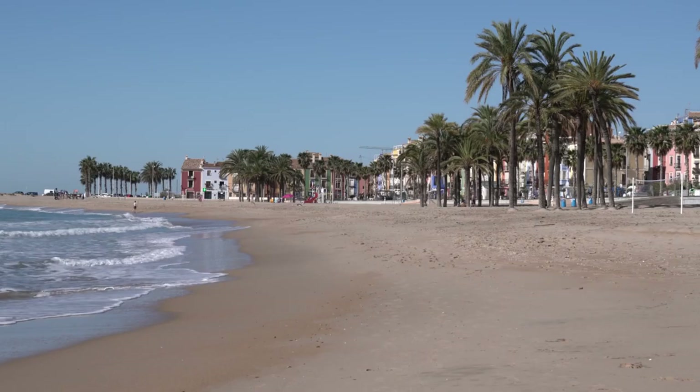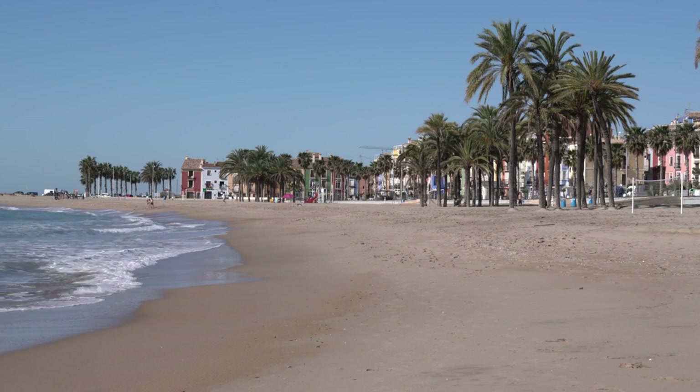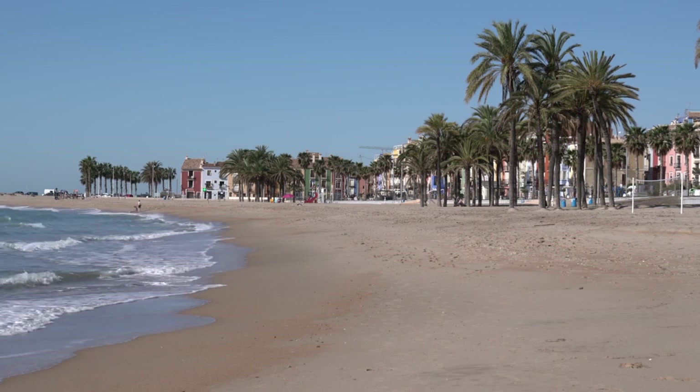Beaches along Lara. The Lara district is renowned for its pristine beaches, which stretch for several kilometers along the Mediterranean coast. Whether you prefer lively beach clubs or secluded coves, you'll find plenty of options for sunbathing, swimming, and relaxation.